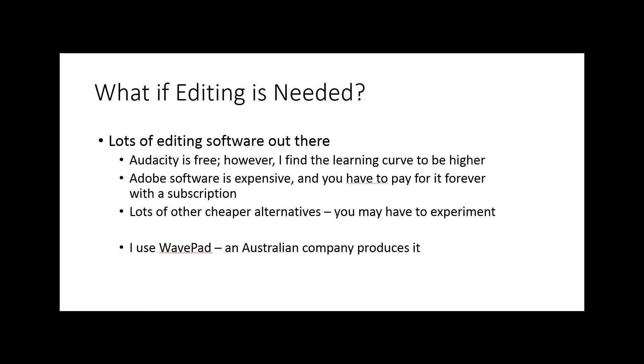That cassette recording my mother found was not the best quality, so I needed software to improve it. There are lots of audio editing software options out there, and some are relatively cheap or free. Many people swear by Audacity, but even though it is free, it has a steep learning curve. Thus, over the years, I have chosen WavePad. They often have discounts on their website, and I have found that having a good sound editor is worth it — and it is a one-time purchase, not a monthly subscription.